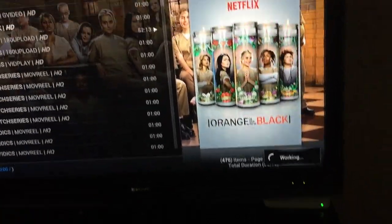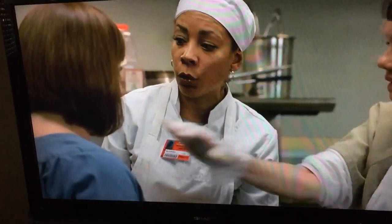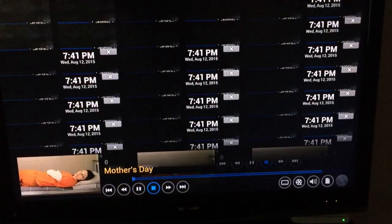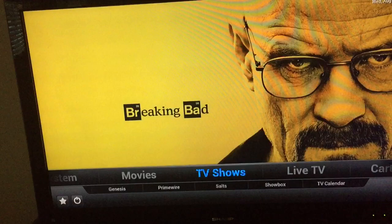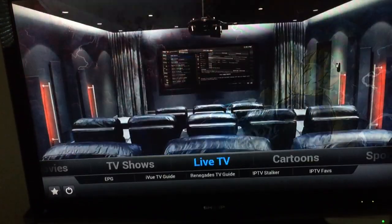It takes a couple minutes or so to load up. Click play and the show's back on. Like I said, you can pretty much watch everything. Besides that there's also pay-per-view. Go back to the main screen — cartoons for your kids and all that, live TV.